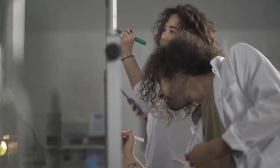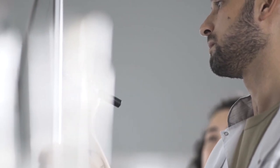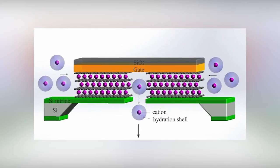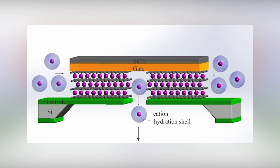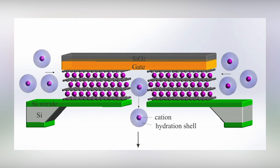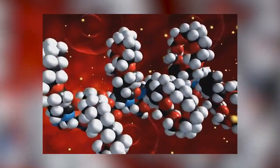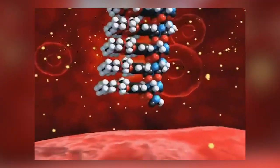Their most recent accomplishment came when they managed to combine hundreds of those transistors to work together as a complete ionic circuit. The ionic transistor is made up of a bullseye arrangement of electrodes, with a small disc-shaped electrode positioned in the center and two concentric ring electrodes around it.